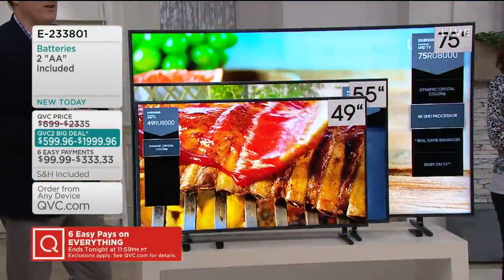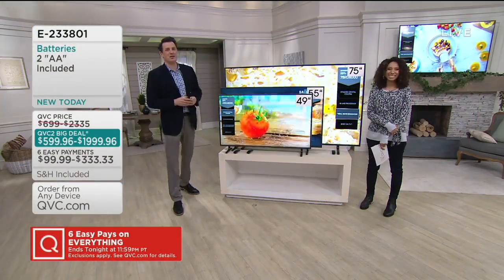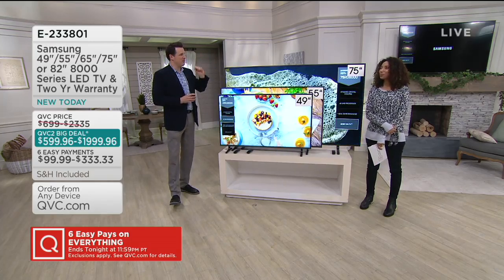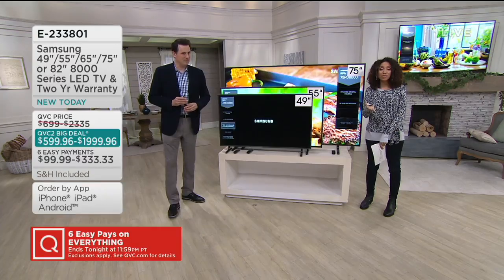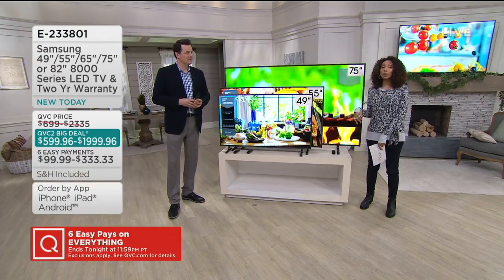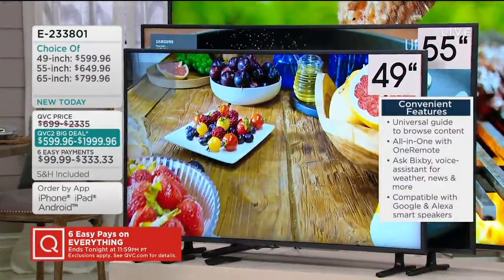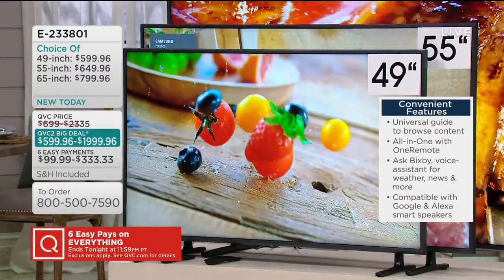Put the smaller size in your family room or workout room. Put the big size in the media room, or the 65, which is always the hottest size, fits perfectly right on top of the mantle in the fireplace. Let's give you an overview of some of the features you can expect to see in our QVC2 big deal. This thing is loaded — there's just so much to talk about, a whole list of amazing specs.